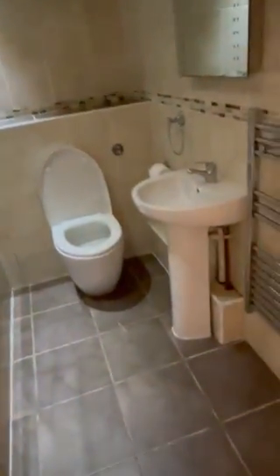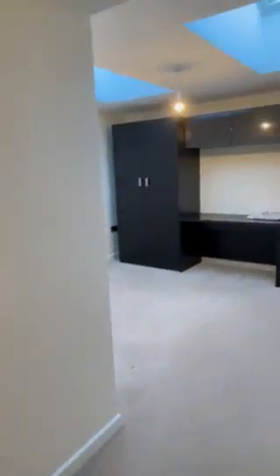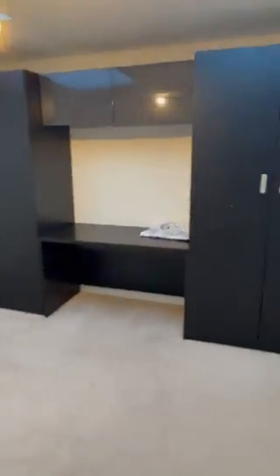The family bathroom, with the shower over the top of the bath. The next bedroom, again it's a double. The black wardrobe is included and is part of the let at the time of this video. There are large skylights which add great lighting to the room.